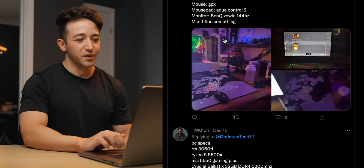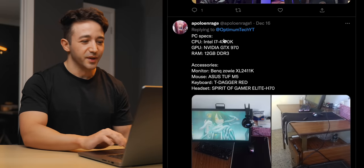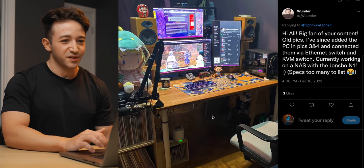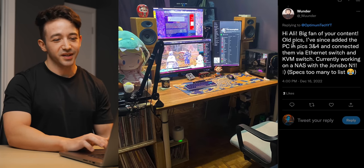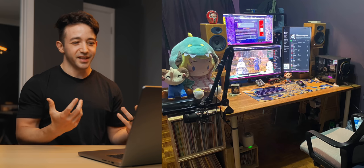We're not going to be able to go through all the submissions, but let's pick quite a few and go through them quickly. This one here is from Wonder — they say hi, big fan, old pics, they've since added the PC. Let's take a look. This setup has quite a lot of stuff going on — not typically a setup I would like, there's quite a lot of clutter — however that's just some people's flavor.